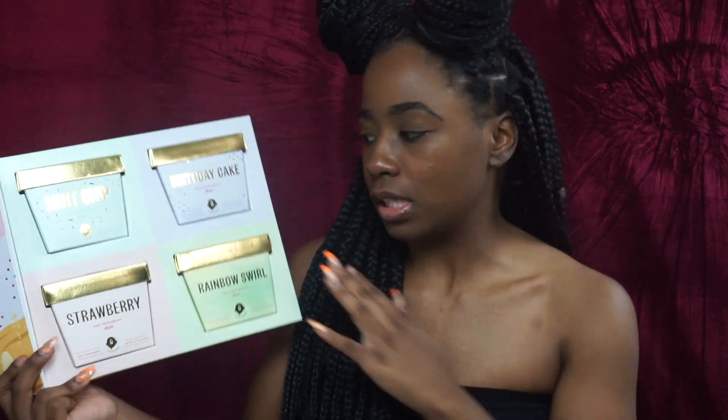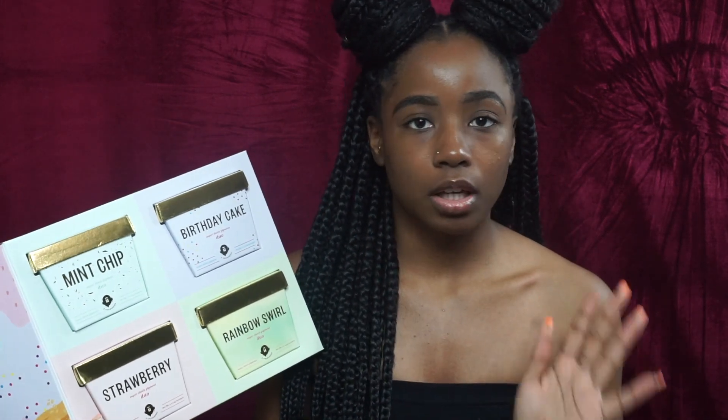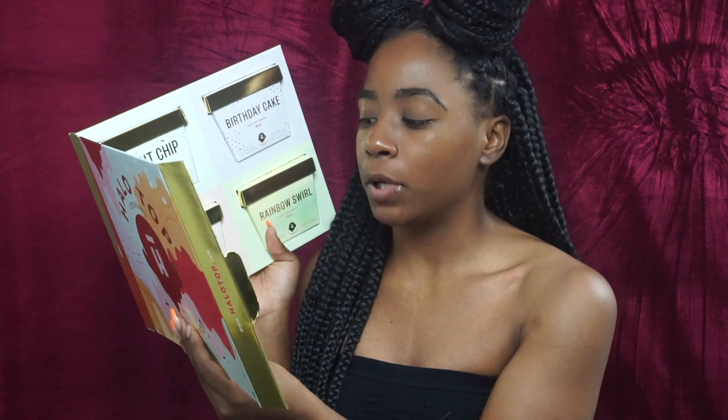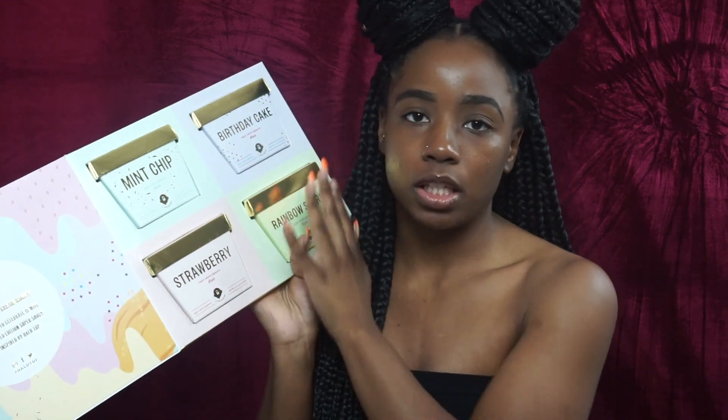I've actually never used ColourPop Super Shock shadows — I've been asleep on ColourPop. Here's the story: I first discovered ColourPop a few years ago when nobody really knew who they were. I bought a bunch of their lipsticks and the Makeup Shayla collab, but never much else. I will be doing a ColourPop haul so be on the lookout for that. But back to these — it says 'Happy National Ice Cream Month! The sweetest way to celebrate is with our four new limited edition Super Shock bundles inspired by Halo Top.' Each one is a Halo Top ice cream flavor that already exists, which is really cute.